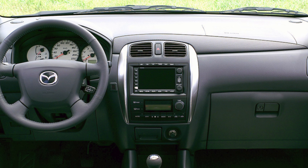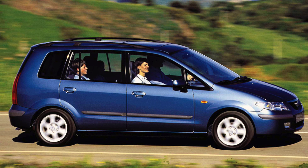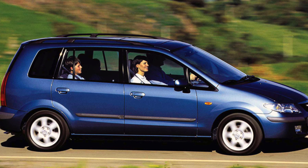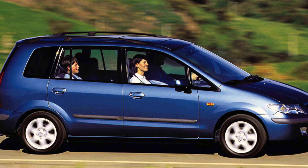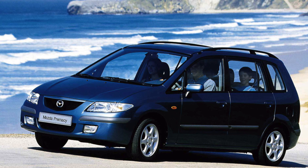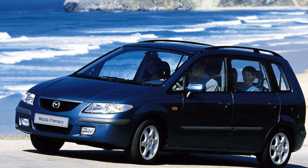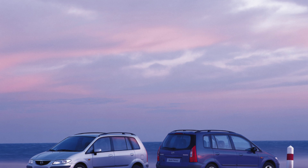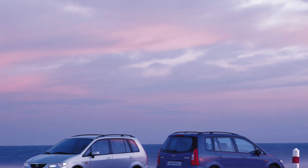Left-hand analog: the Mazda Premacy has been successfully sold in Europe since 1999, but with an absolute external similarity to the Japanese version, it had big differences. A different range of engines was offered: petrol 1.8L (74 kW / 101 hp) and 2.0L (96 kW / 131 hp).